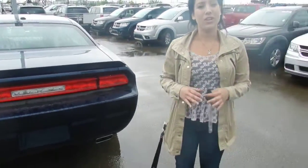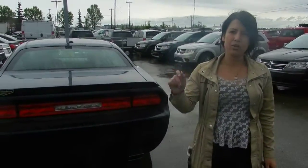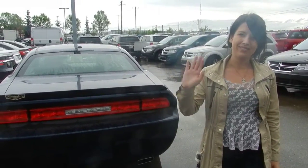Thanks, Jay. I hope I answered all your questions for you. I hope you like the vehicle, and I hope to see you soon. I'm just at Londonderry Dodge, that's on Fort Road, just north of Rexall Place. And my name's Andrea. Thanks.